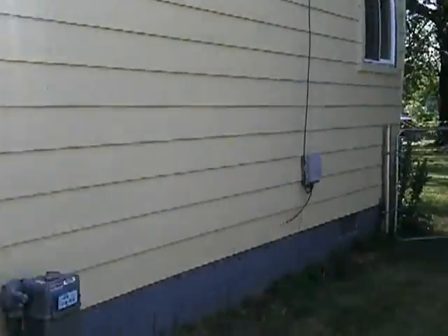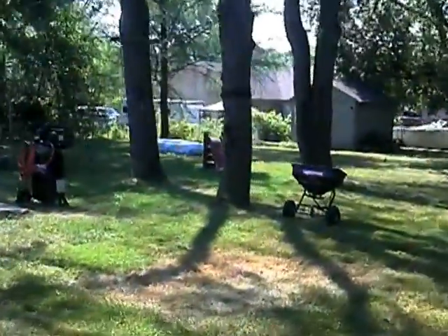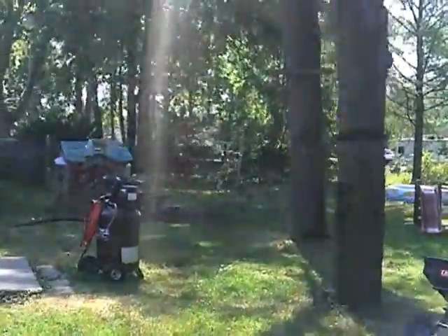I guess the price of nails cost a little more than he anticipated. I'm going to show you the back side of the roof here. Either that or he just didn't know how to roof a house and shouldn't have been doing it.